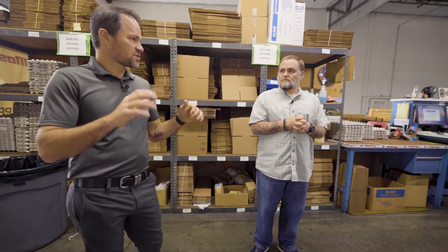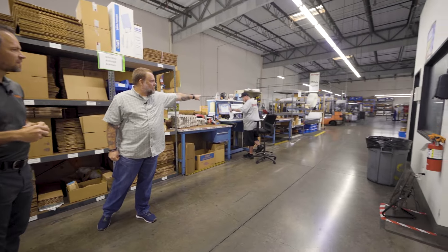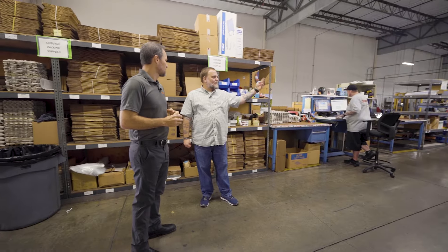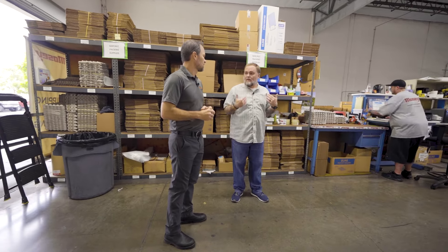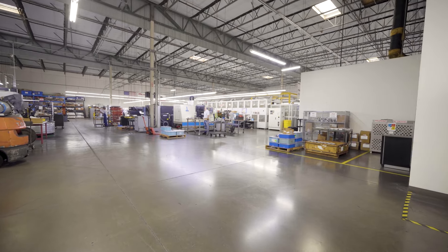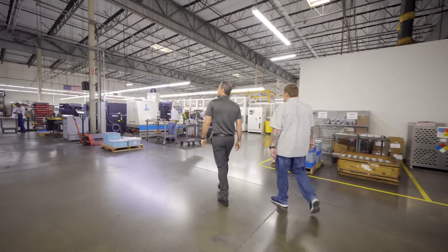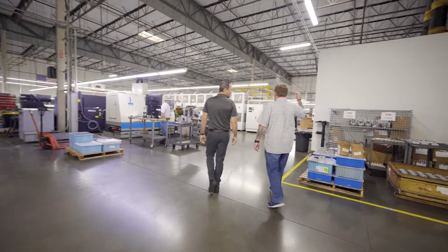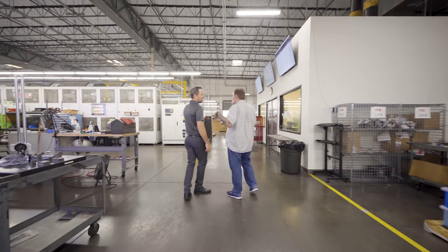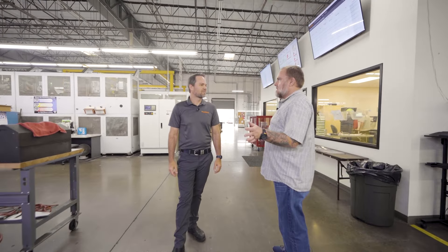Everything comes in and is staged by the forklift or in this area, until it's cleared with inspection, packed, and put on the truck or prepared for pickup. The lighting in the shop is nice and bright. It was all fluorescent before — we switched to LED bulbs, had an electrician pull the ballast out. As bulbs go out, they come in and direct-wire more LED. Eventually I want to go high bay. It makes such a difference for the environment in the shop.